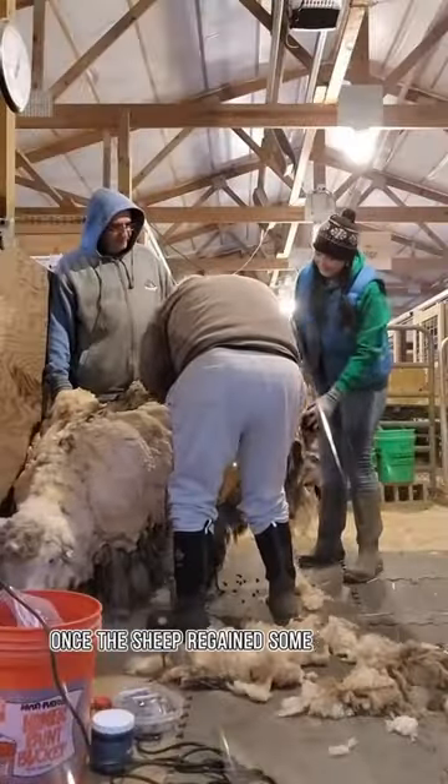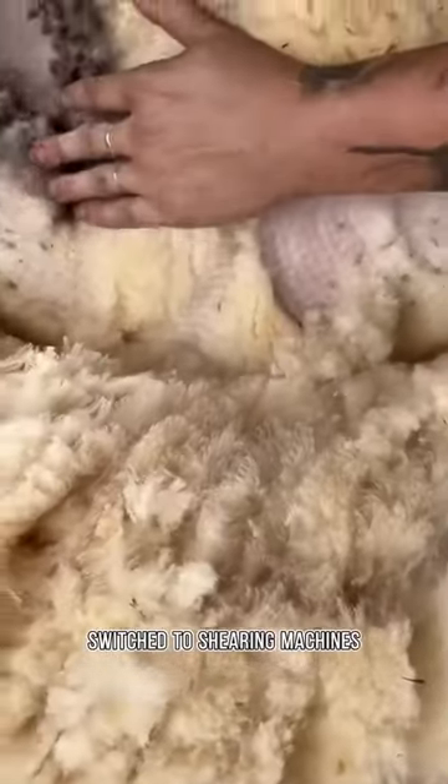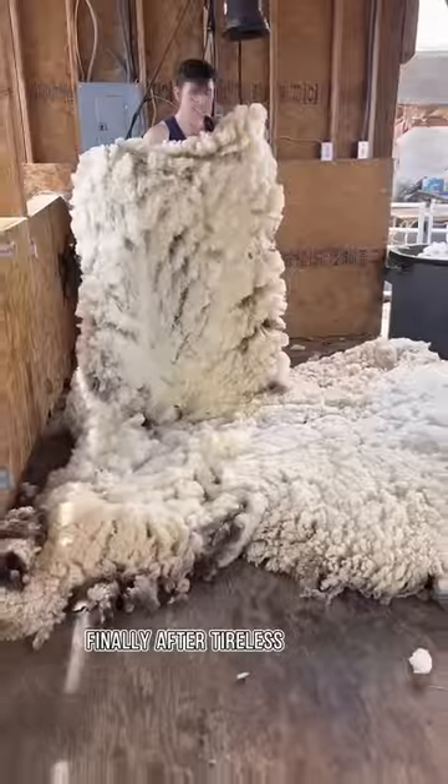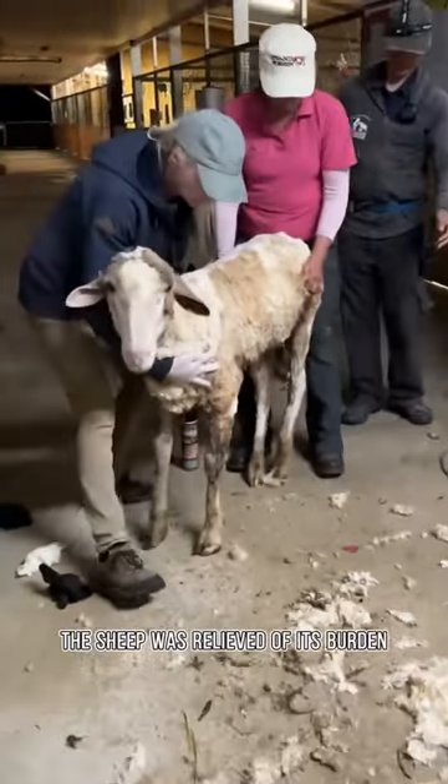Once the sheep regained some strength, the rescue team swiftly switched to shearing machines to remove the thick wool from its body. Finally, after tireless efforts from the rescuers, the sheep was relieved of its burden.